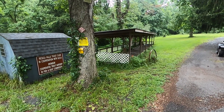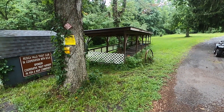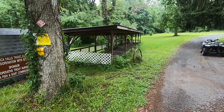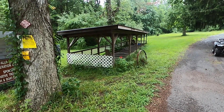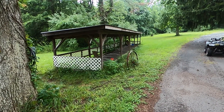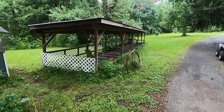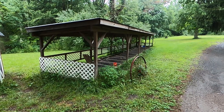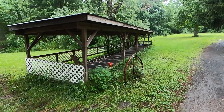Here we have 2,350 trout that the state brings in each year. They bring them in in June, we raise them and feed them throughout the year, and then eventually put them into the creek in April or May. This is in addition to another 6,000 trout that the state brings in. So this year, like most years, we have 2,300 rainbow trout and 50 golden trout in here.